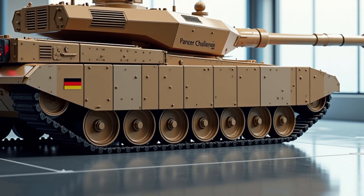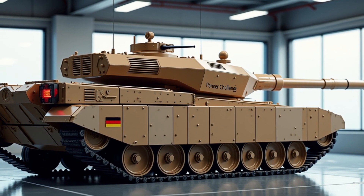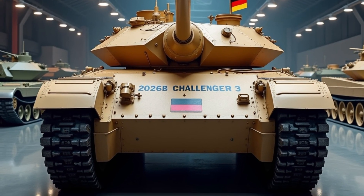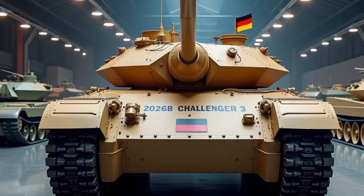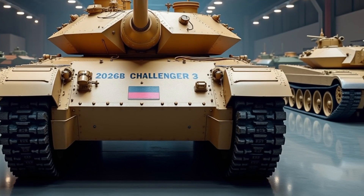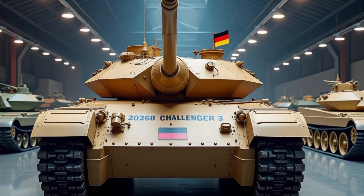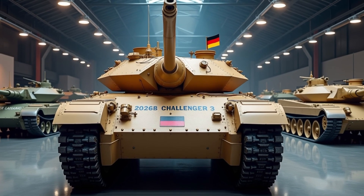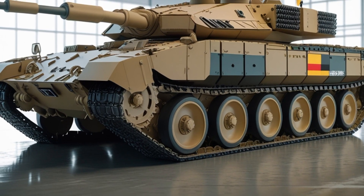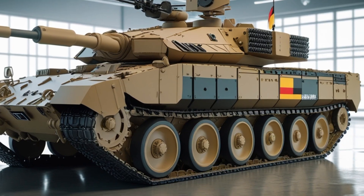Germany's interest in the Challenger 3 goes beyond simple admiration. As Europe seeks to increase the interoperability and standardization of its armored forces, the British tank's compatibility with German components and technology strengthens ties between the two nations' militaries. It also enhances Germany's strategic position as a central logistics and maintenance hub for NATO forces operating in Europe. The shared use of the Rheinmetall 120mm gun across British, German, and other NATO tanks significantly simplifies supply chains and battlefield logistics — a critical factor in high-intensity conflict.